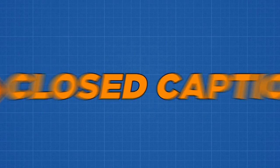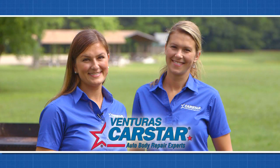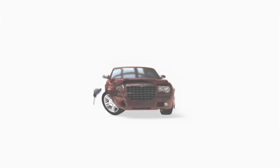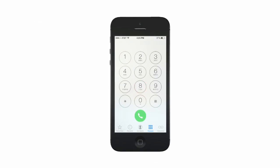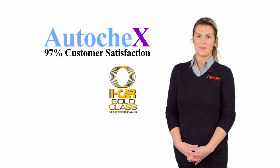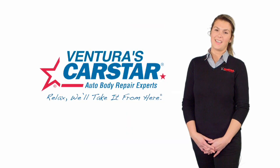Closed captioning is made possible by Ventura's Car Star Collision. After being involved in an accident, one of the first things you think about is getting your car repaired as quickly as possible. The only name to keep top of mind and stored in your phone is Ventura's Car Star Collision. When it comes to customer service, quality, warranties, and peace of mind, we've got you covered. Leave it to the pros at Ventura's Car Star Collision. Relax — we'll take it from here.